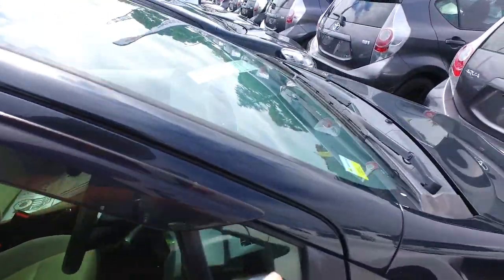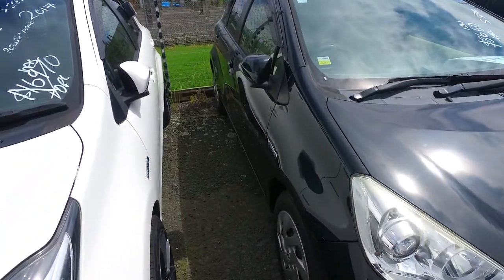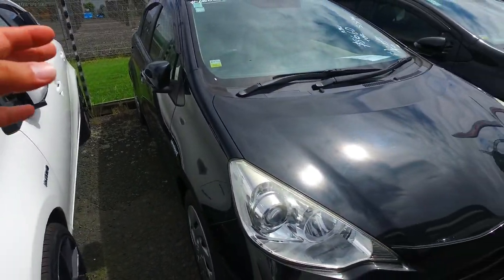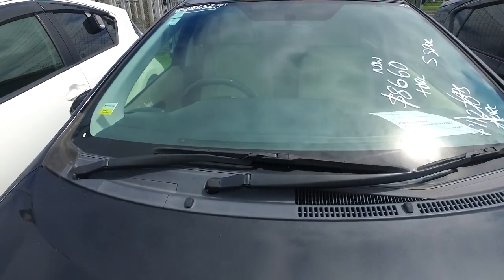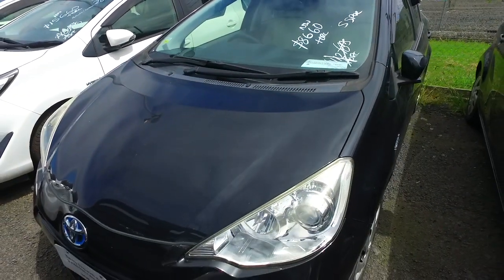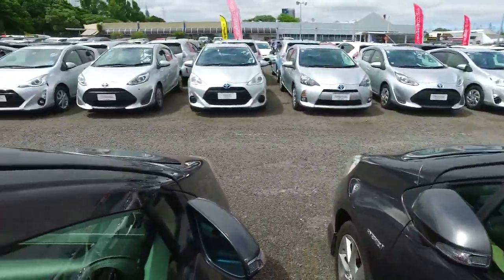New batteries in these things — replacing those is under 2 grand now. You'd probably do that every 15 years, roughly — it's a very rough idea. So you just save so much on gas, it more than makes up for getting the batteries changed. Low cost of maintenance and servicing as well — just awesome vehicles.